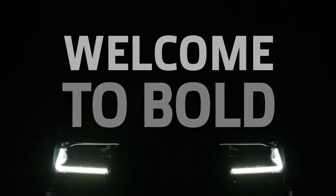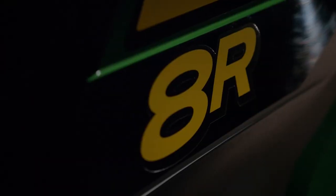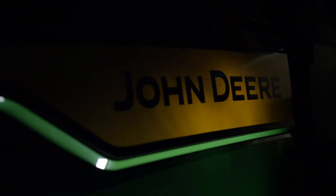Distinct design details like the low-position door handle, wider steps with two width settings, convenience lights, and integrated front and rear cameras help deliver on the 7R and 8R's promise. Welcome to Bold — the new 7R and 8R series tractors from John Deere.